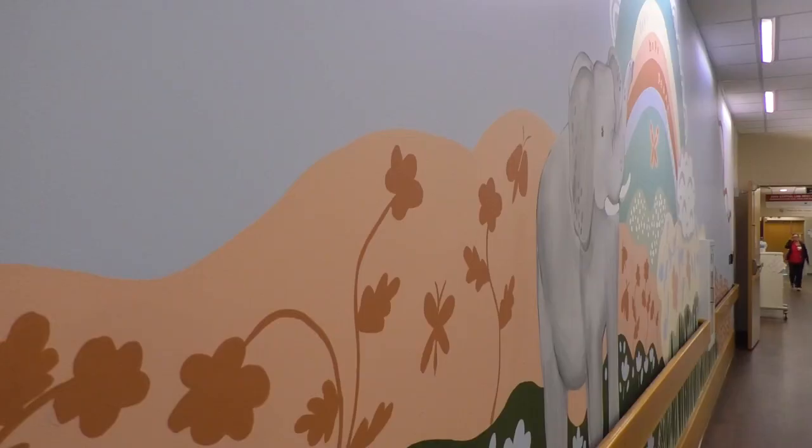The NICU mural isn't just for families. Many nurses spend grueling hours in this hallway. They love the colors, they love the design, and they love how it's got some texture to it, which is really cool.